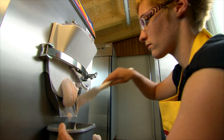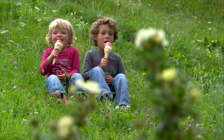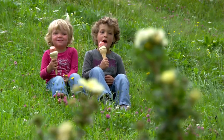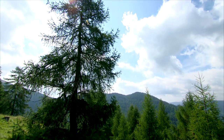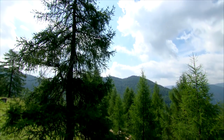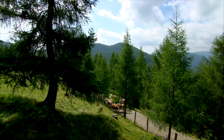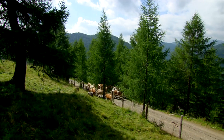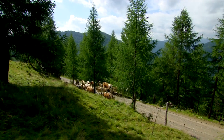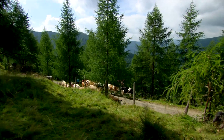Cider ice cream or mulled cider ice cream — you can make ice cream out of anything. Her children usually stick to chocolate, strawberry or vanilla. With her farmhouse ice cream, Nicole has clearly discovered a niche in the market, and they now produce around 600 litres of ice cream a week with their milk.